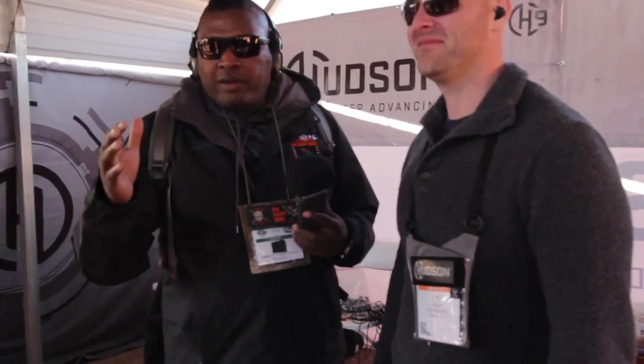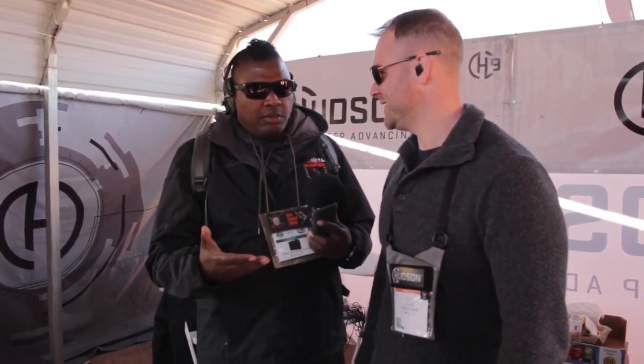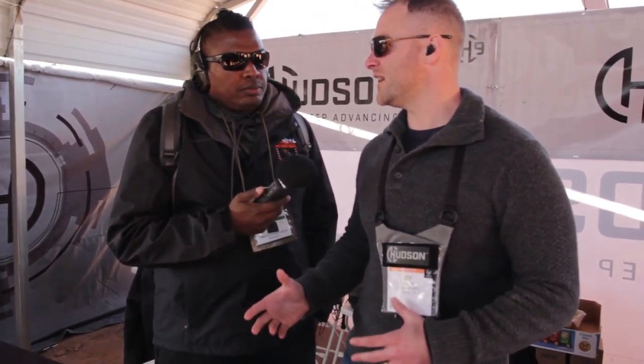We are at the 2018 SHOT Show Media Day on the Range doing a quick follow-up with Cy Hudson, maker of the H9. Good to see you — it's been a good year for you guys. It has been a busy year. We started shipping in October; the bad part is we didn't start shipping in June.